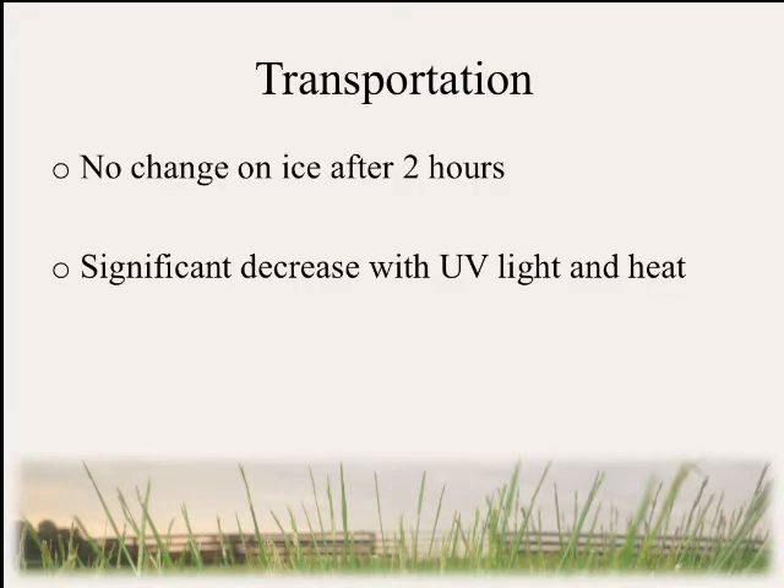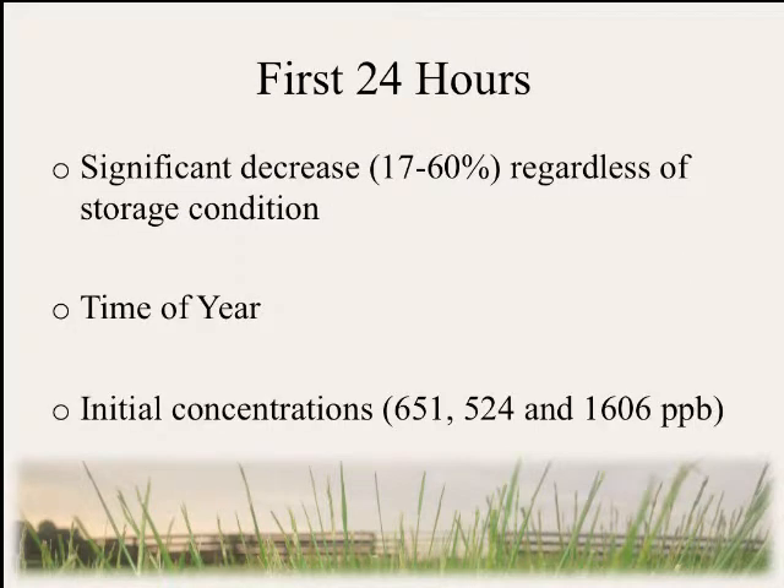Through all three of our harvests, we found no change on ice after two hours compared to our control. However, we did find a significant decrease with UV light and heat in all three harvests. In the first 24 hours, we saw a significant decrease regardless of storage condition. Our range was 17 to 60%: for both spring 2012 and 2013 it was 17 to 27%, but our fall harvests showed a 57 to 60% decrease. This would suggest that time of year has something to do with the stability of ergovaline.